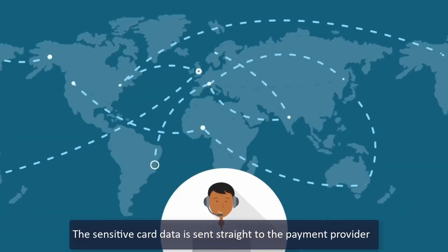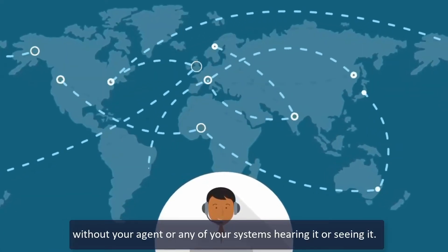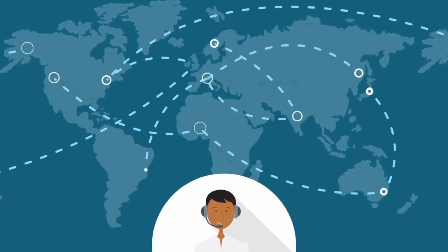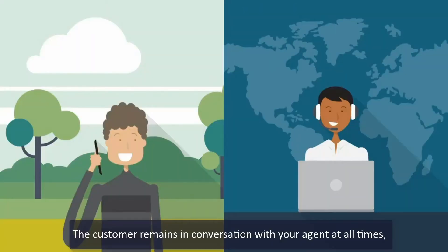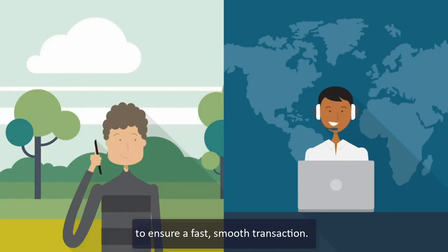The sensitive card data is sent straight to the payment provider without your agent or any of your systems hearing it or seeing it. The customer remains in conversation with your agent at all times to ensure a fast, smooth transaction.